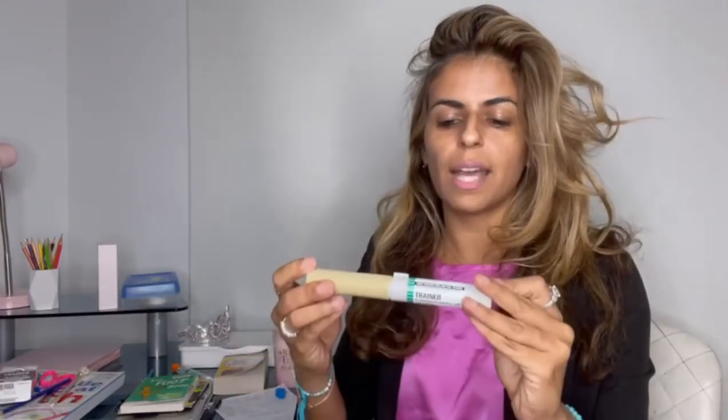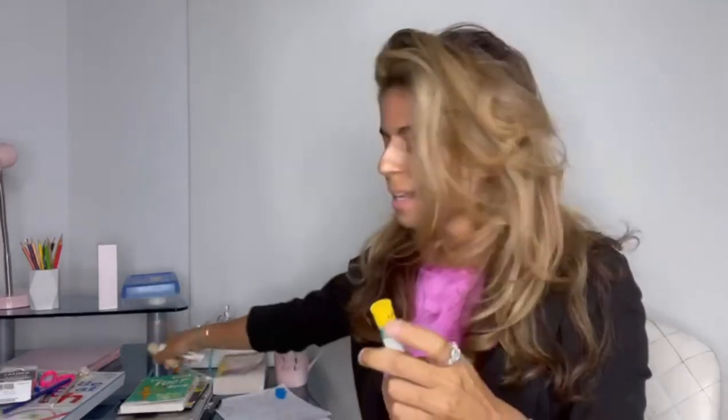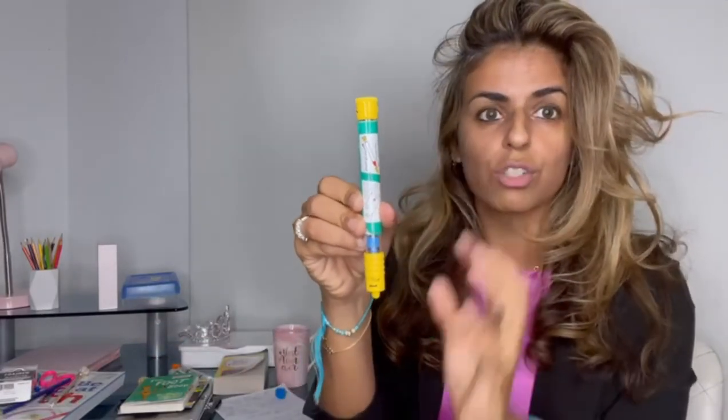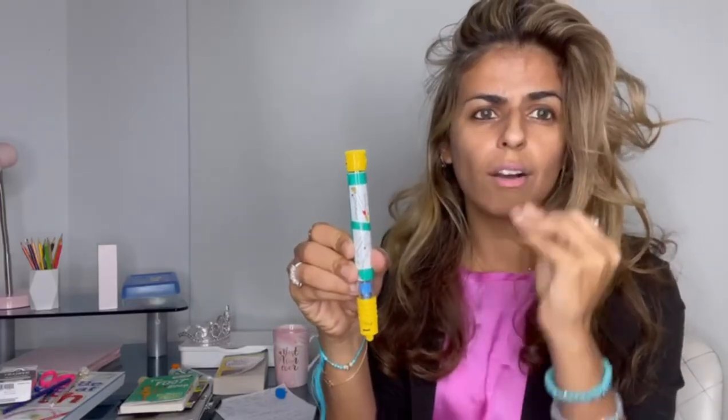Here's the second auto-injector I'm showing you — this is Adrenaclick, again just a trainer. It comes in a case. I always tell patients: take your thumb and hide it, because patients — when nervous — will accidentally inject their thumb, and having epi go into your finger is not a good thing. You'd definitely need to go to the emergency department if that happens.